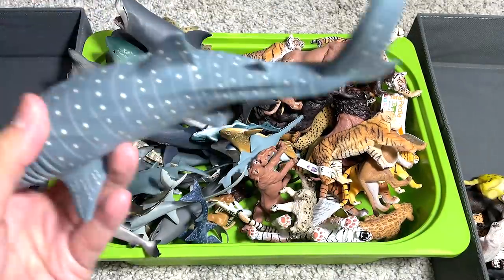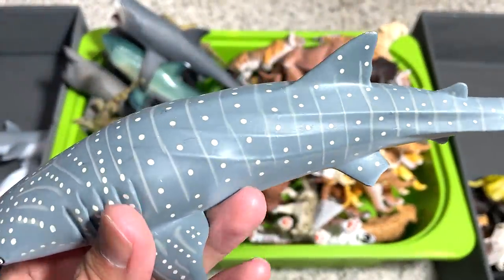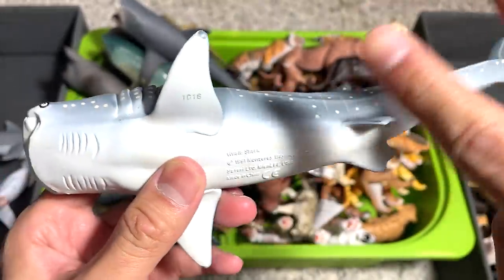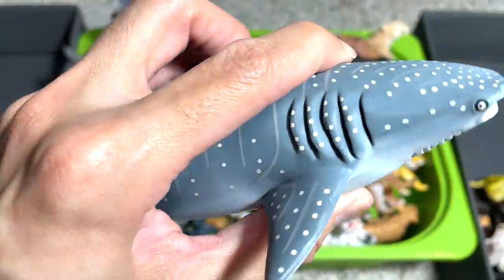Whale shark. Apparently, I thought it was actually a whale, but it is actually a shark. So this is a whale shark. We have two really beautiful whale shark figures, and this is one of them.